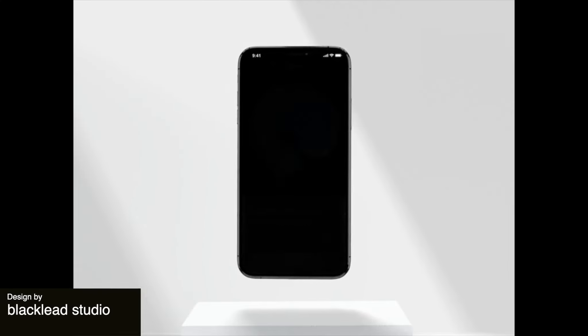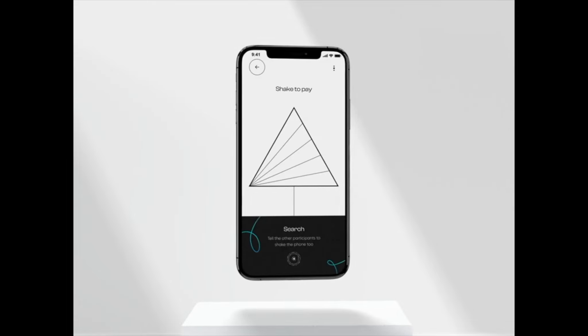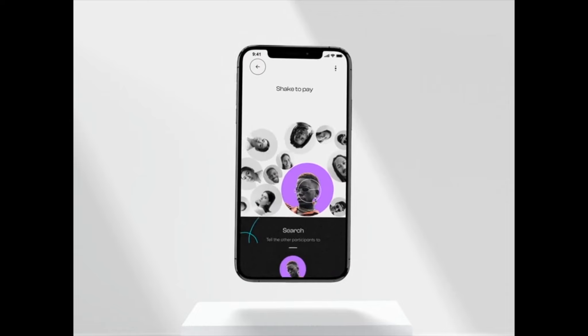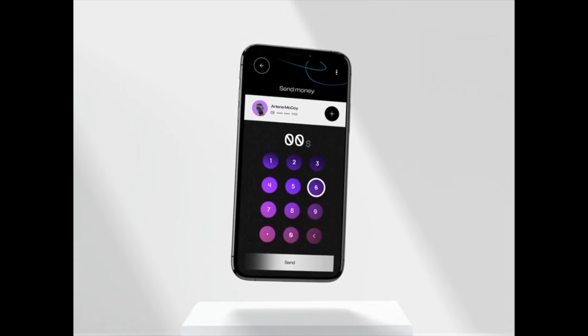To start us off today, this is a really unique and vivid banking app that feels really different from a classic design, as it is geared more towards young people. It has an interesting shake to pay feature which seems fun and easy to use, and the design is really trendy with an interesting font and purple gradient color palette.